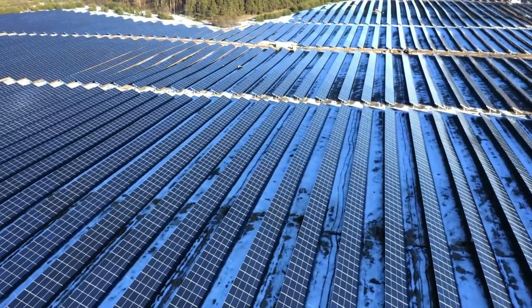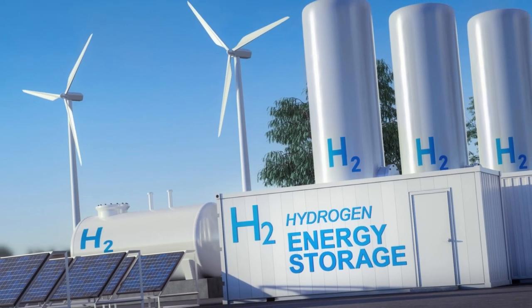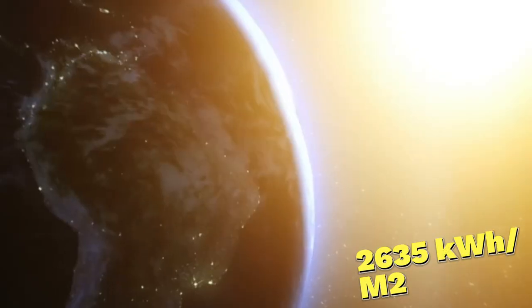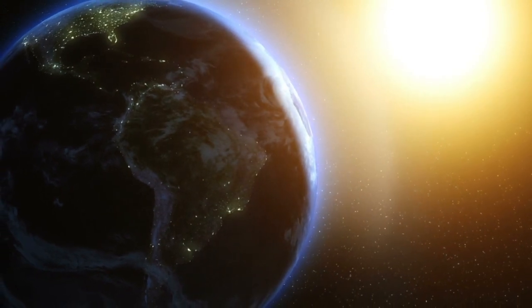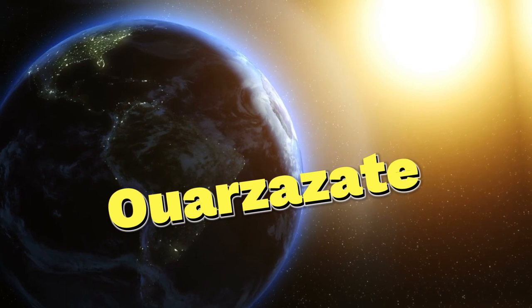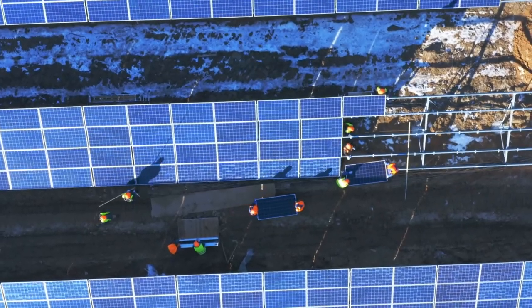In this arid region, where sunlight pours down in abundance, Noor harnesses nature's bounty. With an annual sunlight potential of up to 2,635 kilowatt-hours per square metre, it's the ideal location for such an ambitious project. Just a stone's throw north of the city of Ouarzazate, a sprawling 2,500-hectare solar power plant emerges, adorned with hundreds of thousands of mirrored surfaces that create a radiant spectacle.